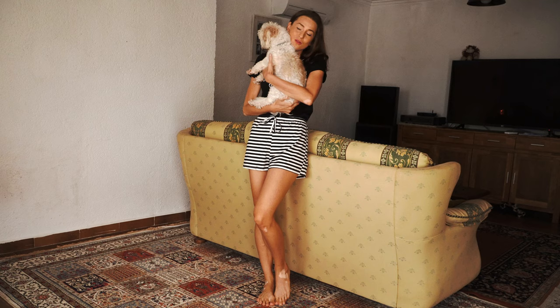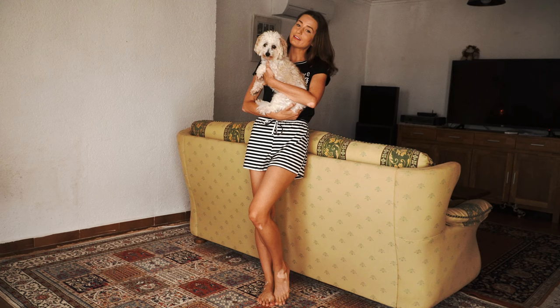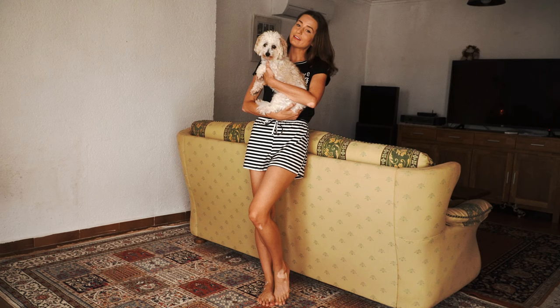My puppy is saying hi to all of his fans! He loves loungewear hauls and he loves when I'm wearing loungewear because he knows I'm staying at home.